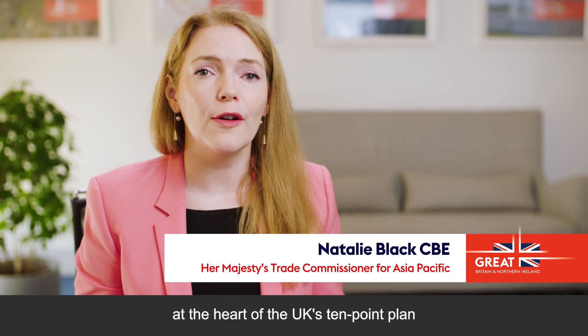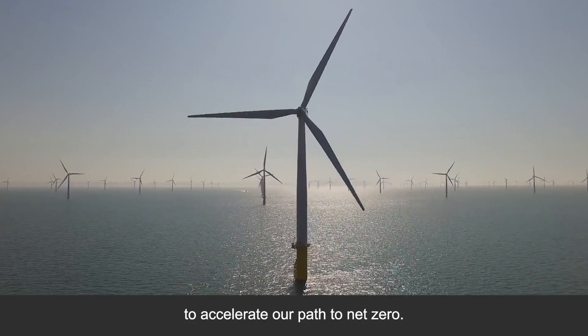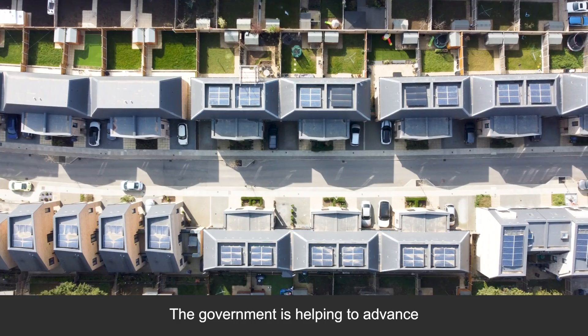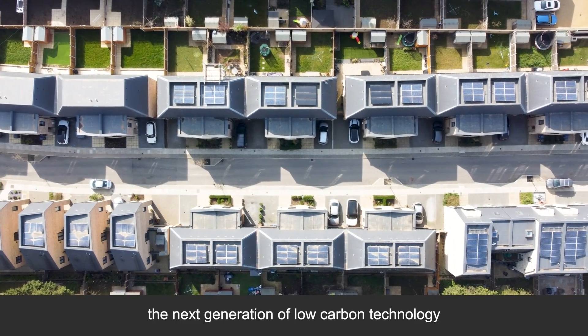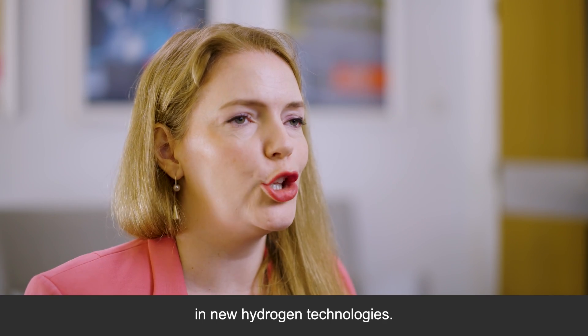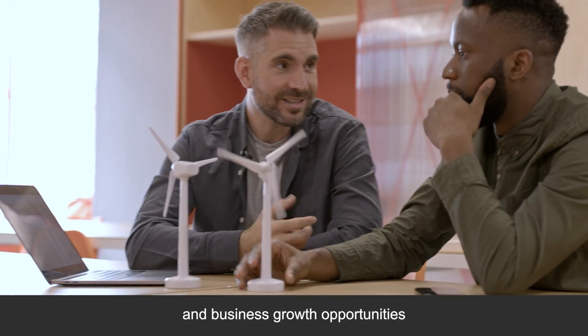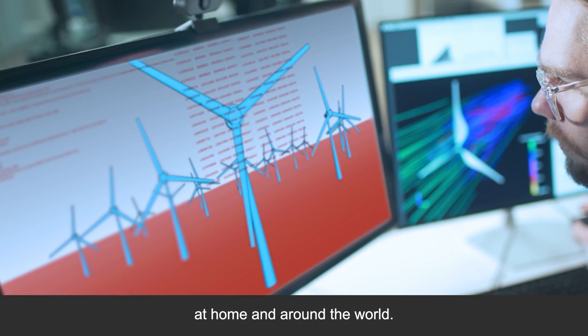Renewable energy is at the heart of the UK's 10-point plan for a green industrial revolution to accelerate our path to net zero. The government is helping to advance the next generation of low-carbon technology, with £285 million of funding a year for green energy projects. And by investing up to half a billion pounds in new hydrogen technologies, we're ready to create green jobs and business growth opportunities at home and around the world.